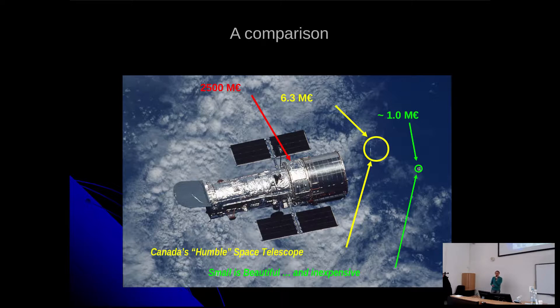The question is how small countries like Austria and Poland can afford space missions. Comparing sizes: the Hubble Space Telescope was about 2.5 billion euros, MOST was about 6 million euros, and BRITE costs about 1 million euros. So this is affordable for small countries.